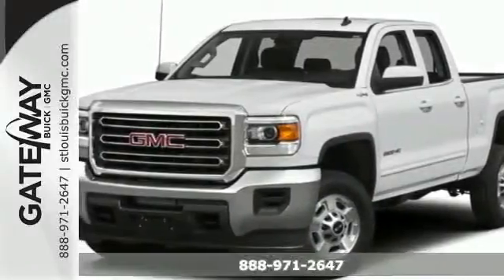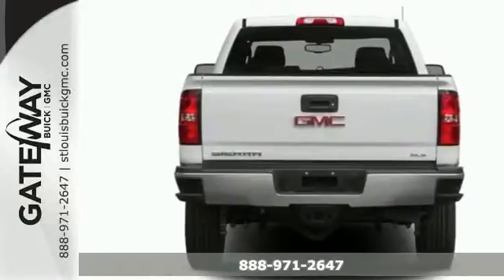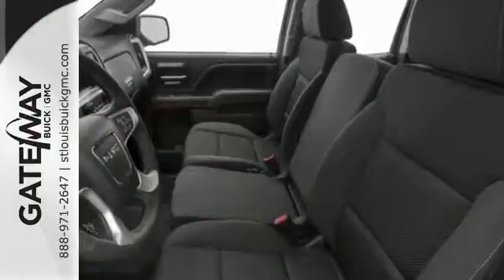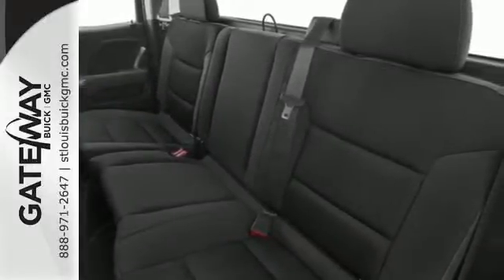It's a 2015 GMC Sierra 2500 Heavy Duty. Whether you use your truck for commuting or hauling, you are sure to love the capability of this Sierra. No matter the task you assign, it will keep you safe with features like multiple airbags, StabiliTrak, and fully automatic headlights.